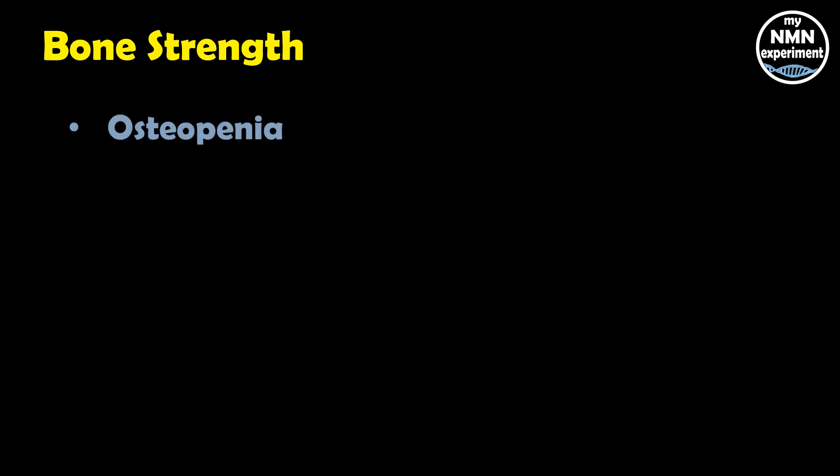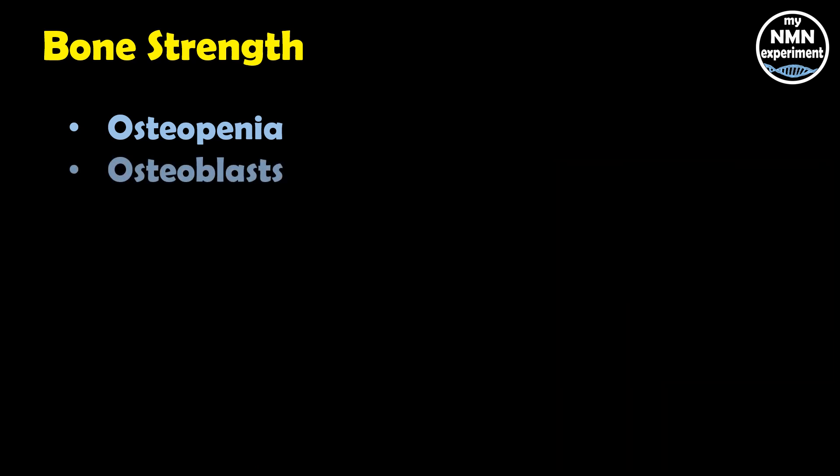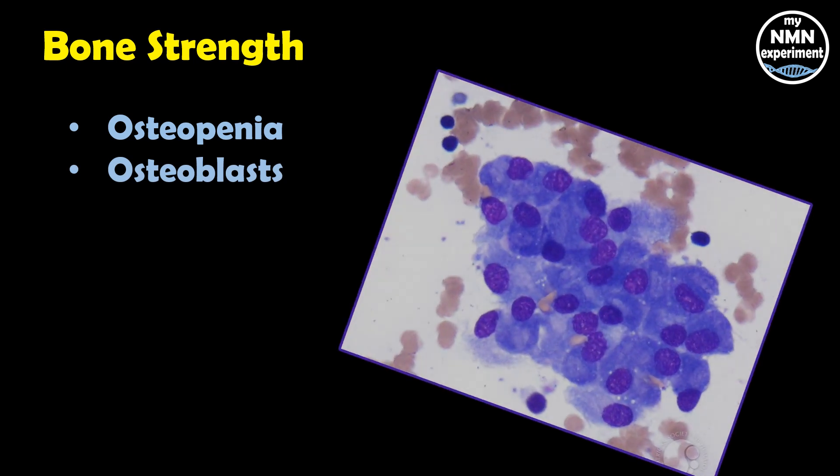New animal research has begun to investigate the effects of HA on bone health. Two studies found that hyaluronic acid supplements can help slow the rate of bone loss in rats with osteopenia. Test tube studies have also shown that high doses of HA can increase the activity of osteoblasts — the cells responsible for building new bone tissue. While its effects on human bone health have not yet been studied, early animal and test tube studies seem extremely promising.